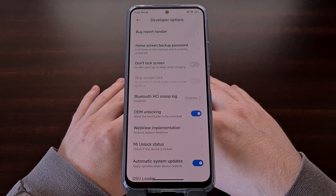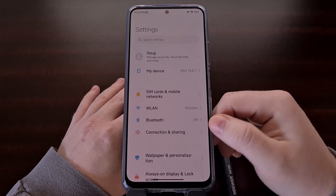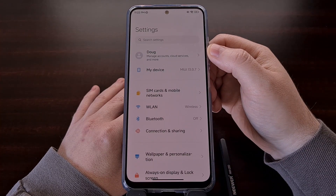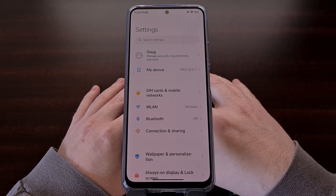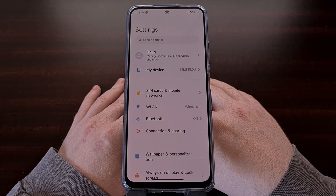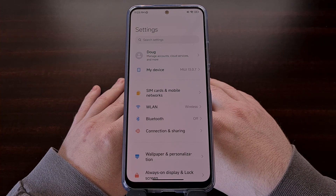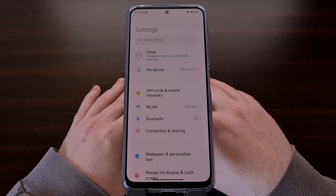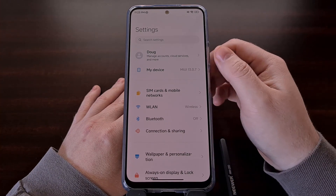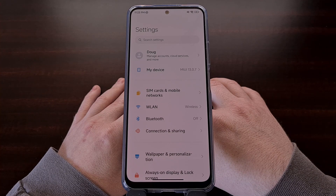Now we need to go and log in to your Xiaomi Mi account, which can be done at the top of the settings app. If you don't already have an account with Xiaomi, I'll include a link in the video description that takes you right to their signup page. This is the same account that you need to log in on the phone, and you cannot unlock the bootloader until you are signed in here.